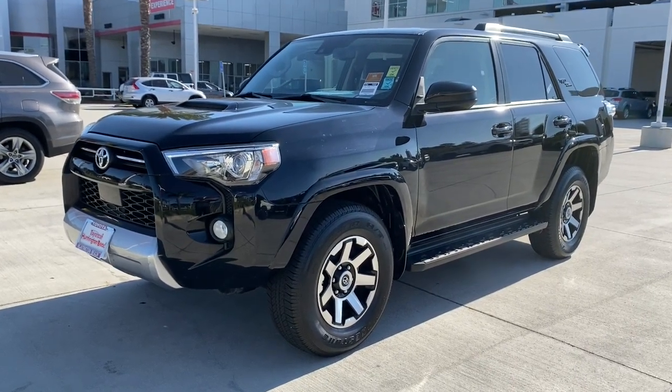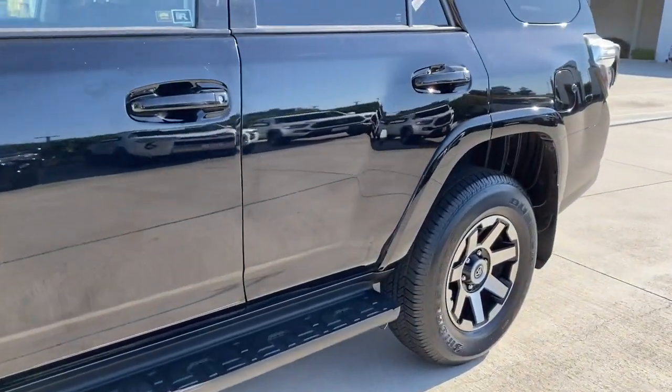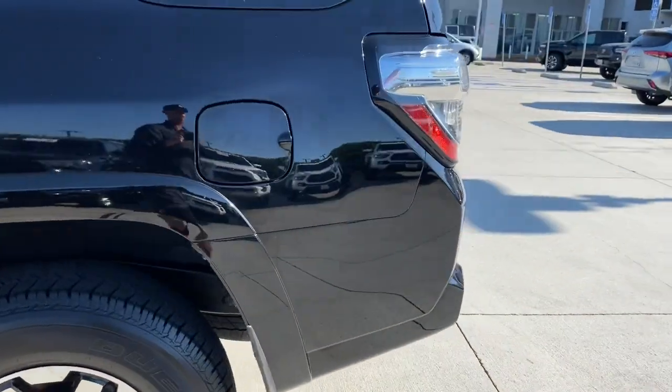Take a moment to check out the 2020 Toyota 4Runner. This vehicle is an outstanding buy with fewer than 50,000 miles on the odometer.